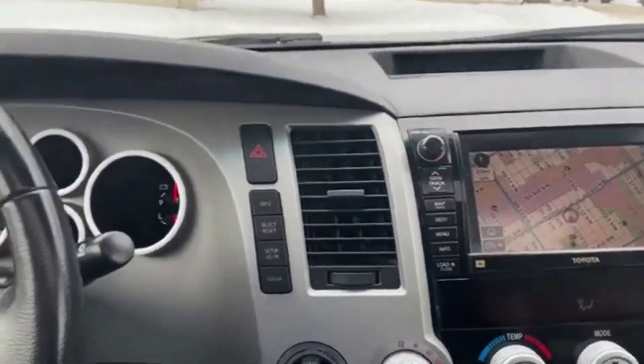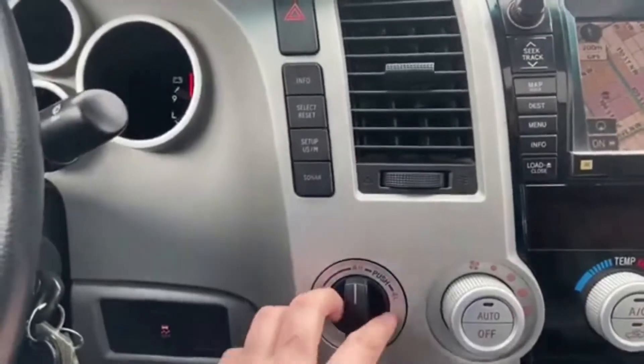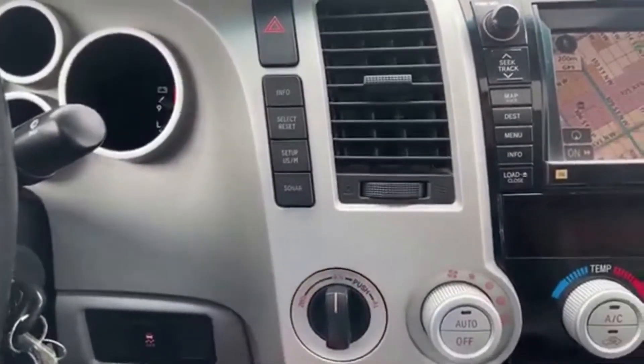Off to the right we do have our hazard lights up top with your odometer controls here. You have your drivetrain selection just underneath, where you can switch between two-wheel and four-wheel drive.